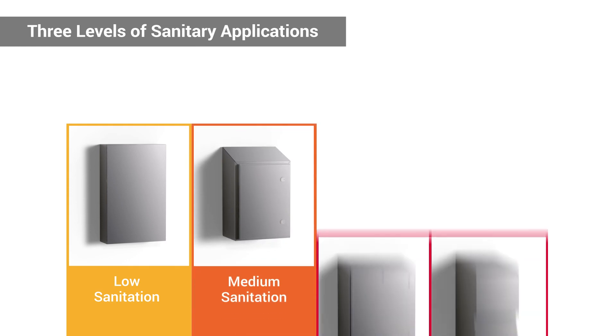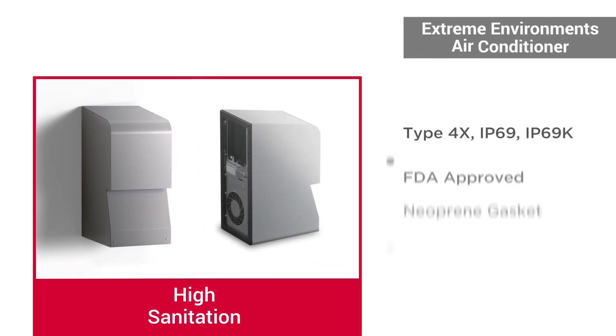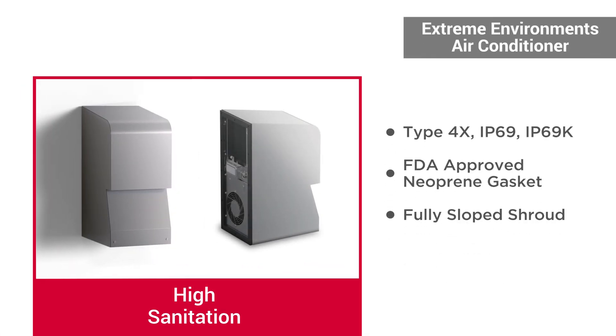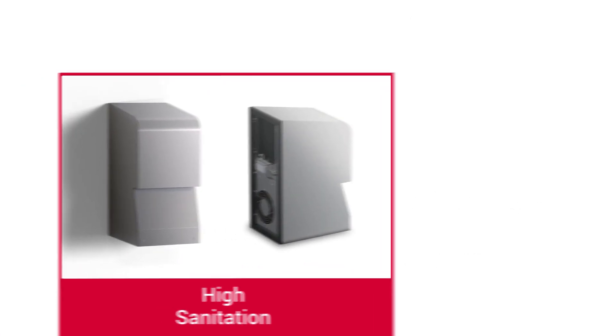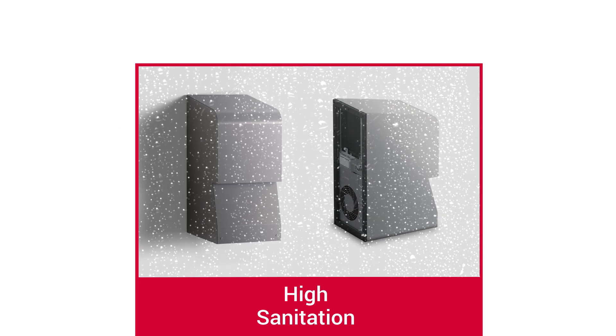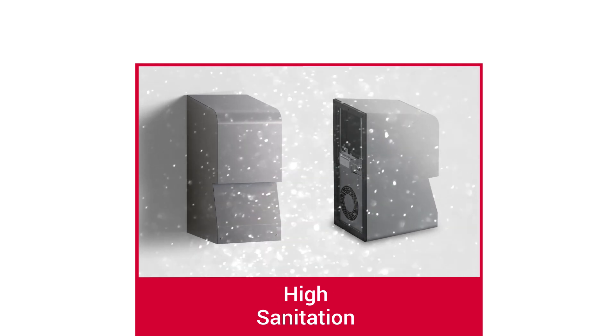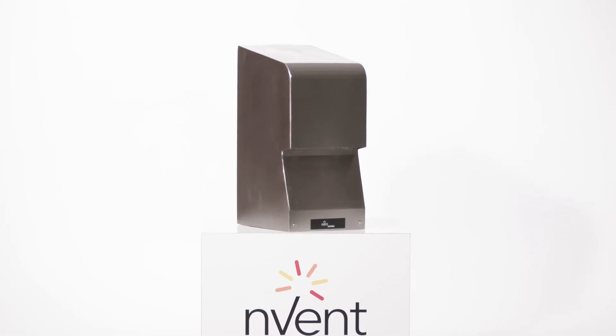To meet the climate control needs of food and beverage applications, the Invent Hoffman Extreme Environments line of air conditioners can maintain optimal cooling performance over extended periods and also offers the highest ingress protection available against water and particulates with IEC IP66, IP69, and IP69K ratings. The industry-leading solutions are wash-down ready with no need for additional protection.